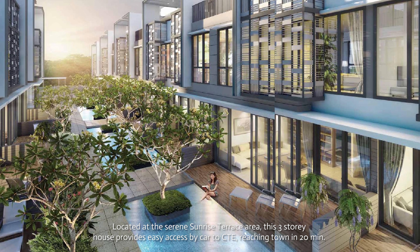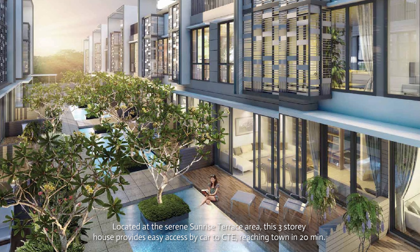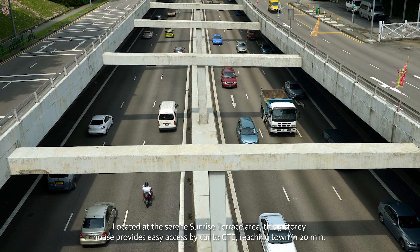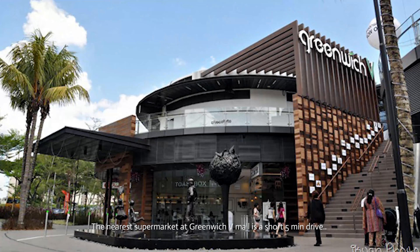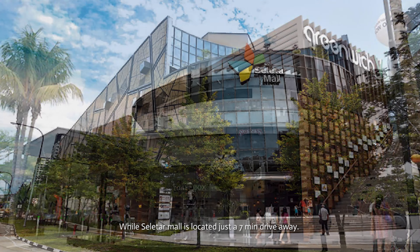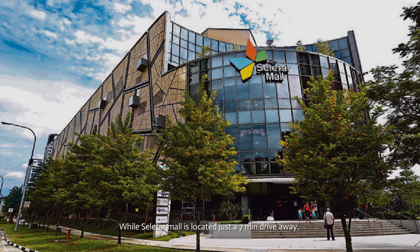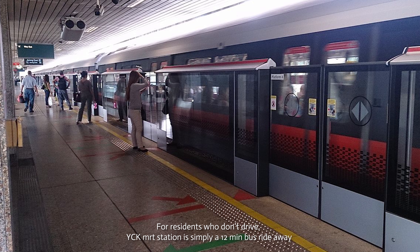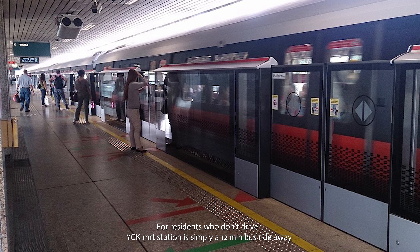Located at the Serene Sunrise Terrace area, this 3-storey house provides easy access by car to the CTE, bridging town in 20 minutes. The nearest supermarket at Greenwich V Mall is a short 5-minute drive, whilst Selita Mall is located just a 7-minute drive away. For residents who don't drive, Yeochukang MRT Station is simply a 12-minute bus ride away.